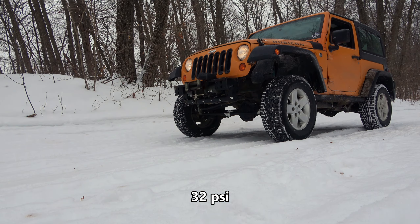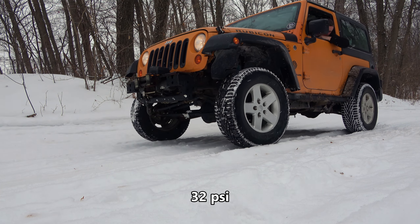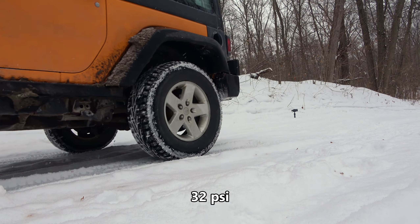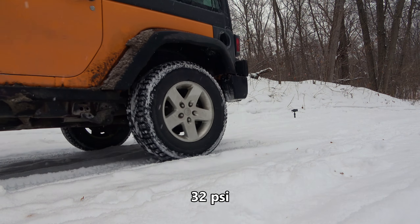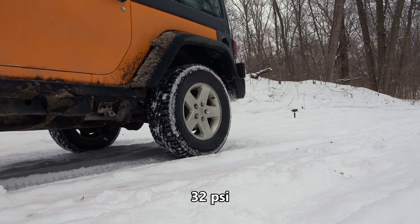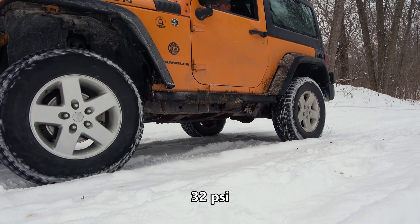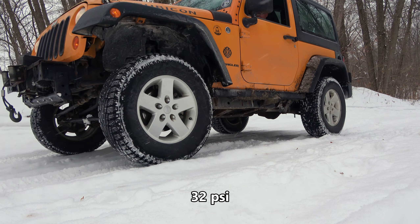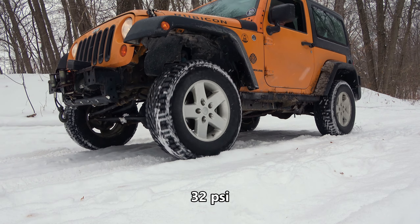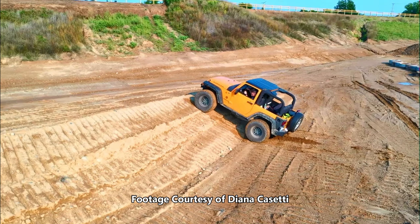With a bit of momentum, I'm sure the Jeep would make this hill. But making it to the top is not the purpose of this test — we are here to determine if the Jeep has more traction with normal tire pressure or low tire pressure. From a stop, the Jeep does not have enough traction to climb the hill. Engaging front and rear lockers provides adequate traction, and the Jeep can easily continue to the top.